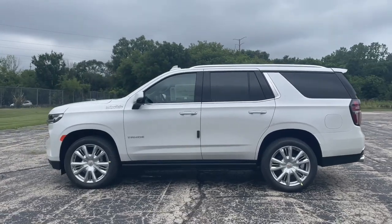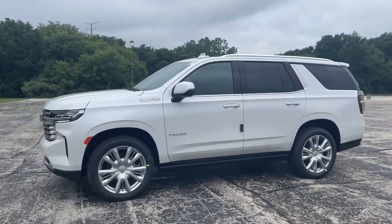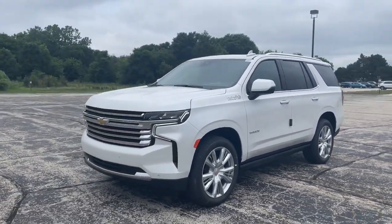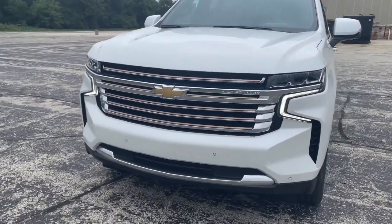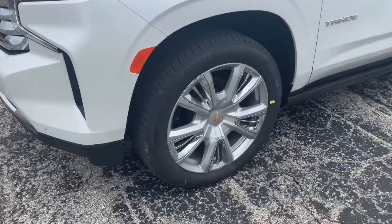Panoramic roof, heated driver's seat, keyless entry, navigation system, adaptive cruise control, heated rear seat, remote engine start, power passenger seat, power lift gate, dual zone AC.